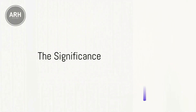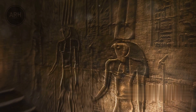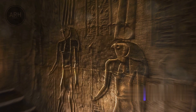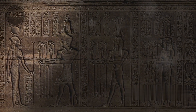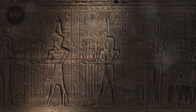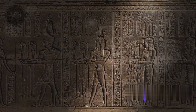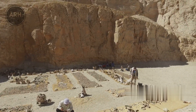But why is this discovery so significant? To understand its importance, we first need to dive into the mythology of ancient Egypt. The artifact is believed to represent the goddess Hathor, a central figure in Egyptian mythology — considered the daughter of the sun god Ra and the mother of Horus, a falcon-headed deity. Hathor was revered as a goddess of the sky and of women, often symbolizing joy, feminine love, and motherhood. Her significance in the ancient Egyptian pantheon cannot be overstated.